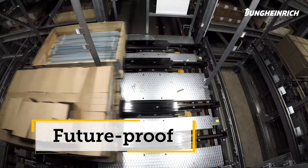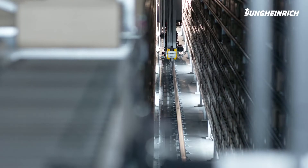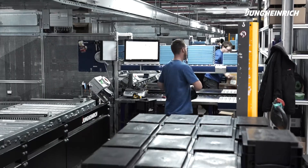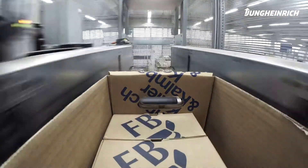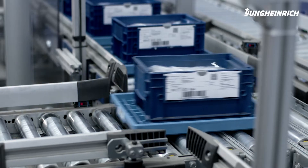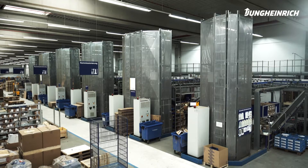Future-proof thanks to flexible expansion options. My name is Ingomar Schubert and I'm responsible for supply chain management at Keller & Kahnbach. Keller & Kahnbach is one of the leading wholesalers for fastening technology in the automotive, engineering, craft and locomotive industries. We currently pick and dispatch around 190 tons of goods per day for our customers.